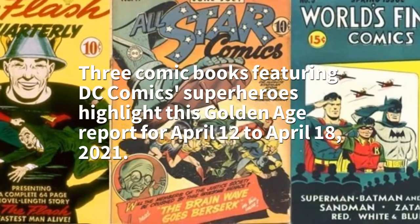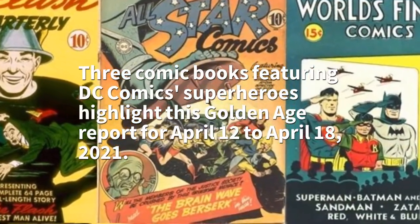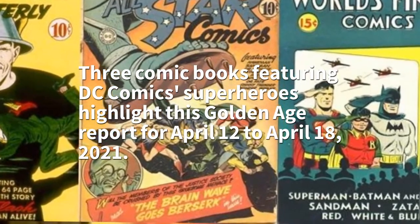3 Comic Books Featuring DC Comics Superheroes Highlight This Golden Age Report For April 12 through April 18, 2021.